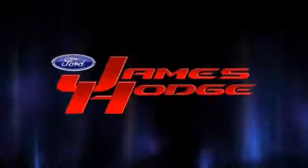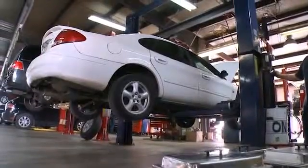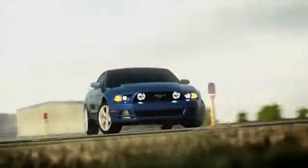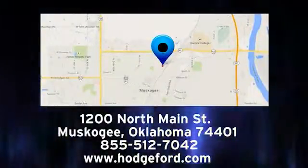Hurry in today. James Hodge Ford Lincoln. Let our team of highly trained, certified Ford technicians take special care of your vehicle. We do it all — trucks, vans, SUVs and diesels. And we get it right the first time. Stop by for service today. We are conveniently located at 1200 North Main Street in Muskogee, Oklahoma.